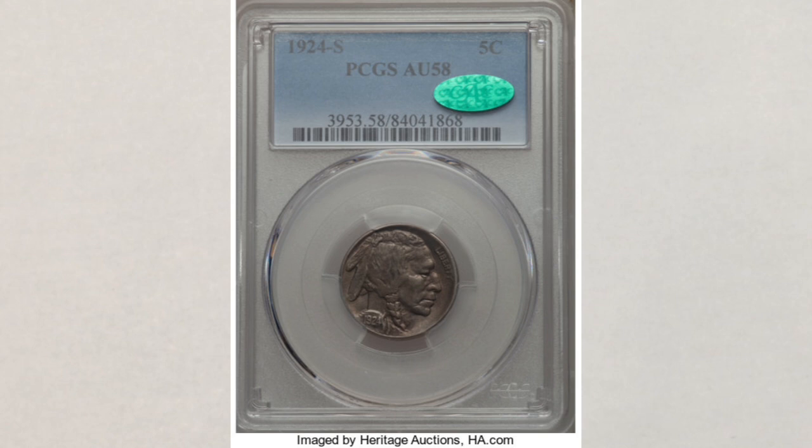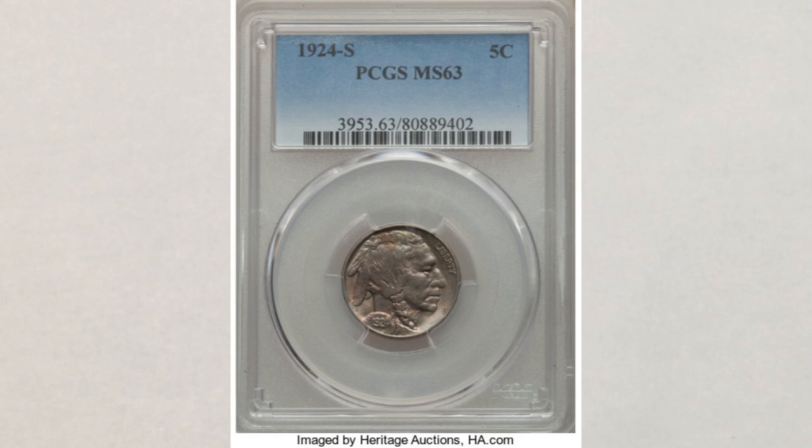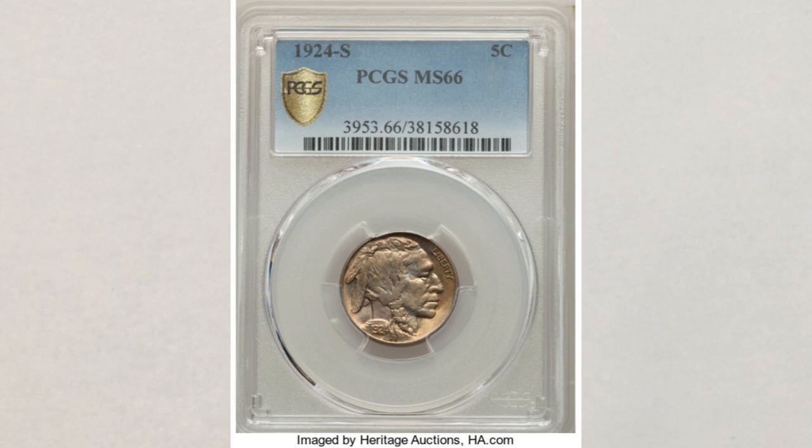Moving on to the lower mint state grades: this Buffalo nickel in MS 63 sold at Heritage Auctions for $3,240. In MS 65 — a grade you can still find in your change or coin roll hunting — this coin sold at Heritage Auctions for $9,000. Wow, that's a lot of money for something you can find in a box! In MS 66 this coin sold for $30,000. It's unreal money.